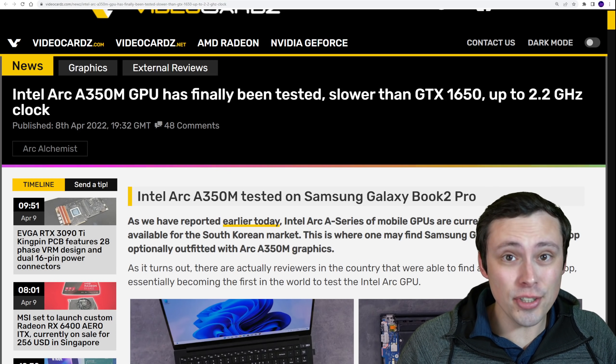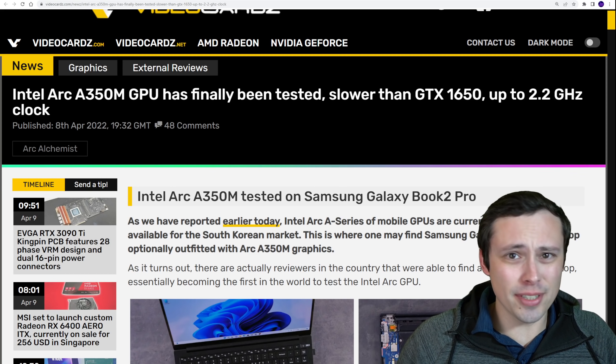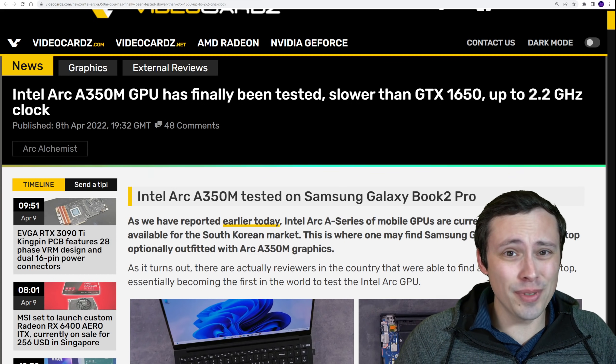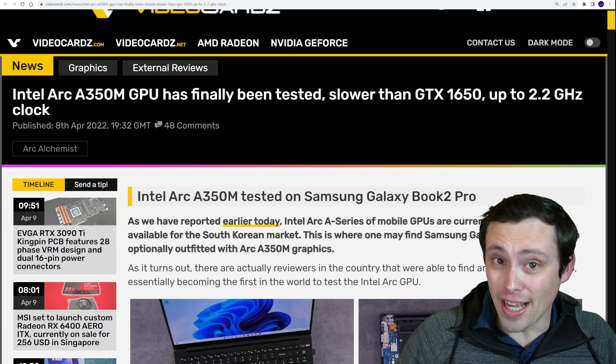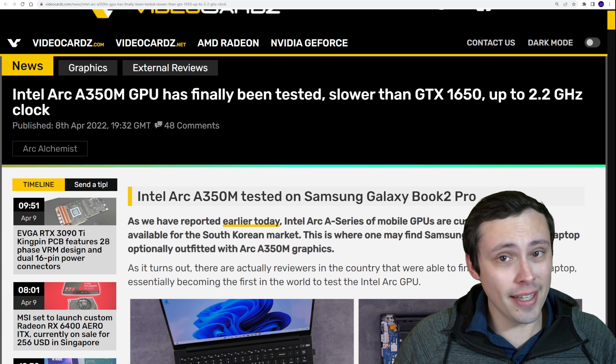Coming on the back of yesterday's news about Intel Arc GPUs — well, the laptops they're supposed to be in, because we're not even near the desktop GPUs yet. They're like not really coming out, except then they backed up and said wait a minute, they're actually out in Korea on this one particular laptop if you happen to buy that one.